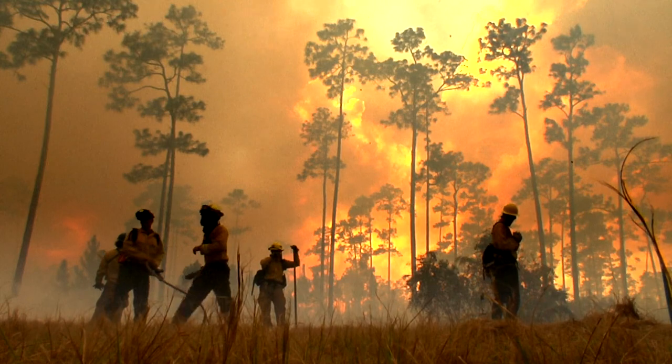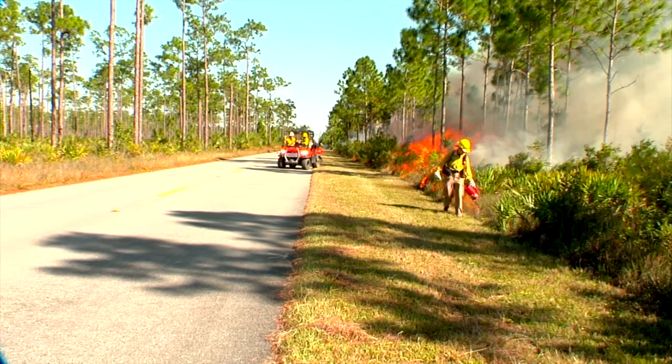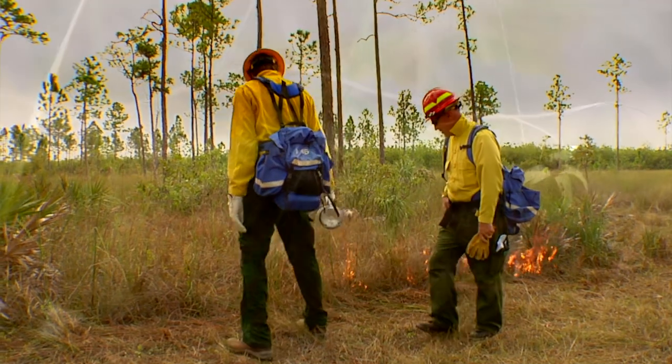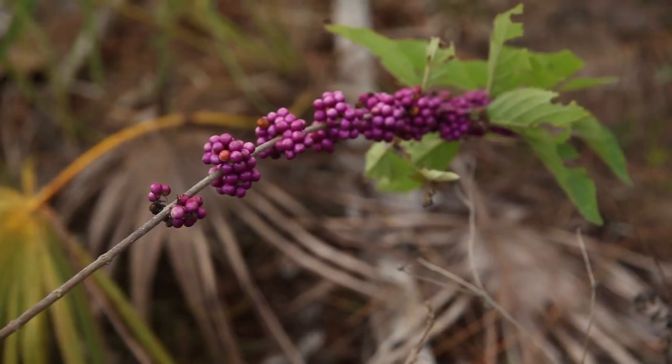Now, in the absence of fire, we're having to do a lot of management ourselves to try to keep those species in place and healthy. Fire is actually good in the Pine Rocklands because it opens these areas up, and we think a lot of these really rare plants might actually need fire in order to germinate.